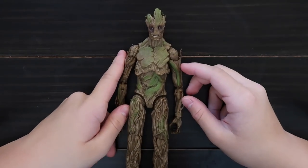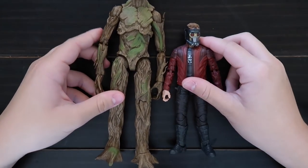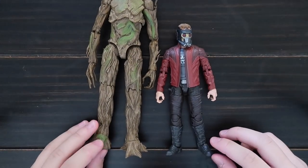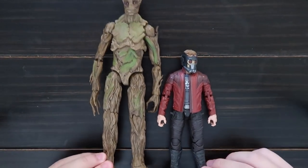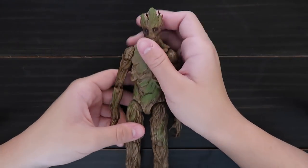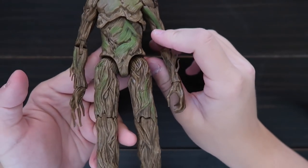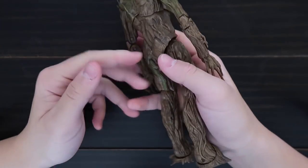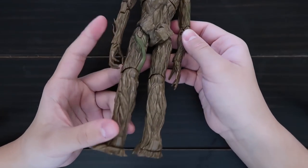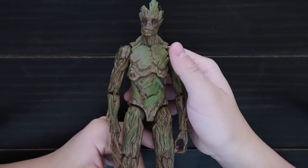Here's Groot — he is a big figure. Here he is compared to Star-Lord — he's pretty tall and very happy. I think this was like a Toys R Us exclusive — you can get this at Toys R Us.